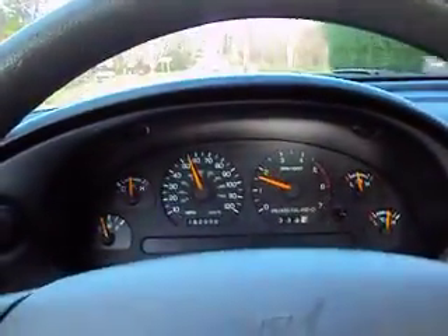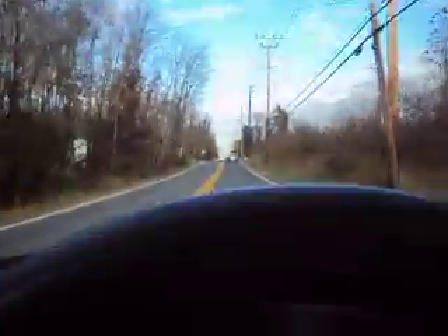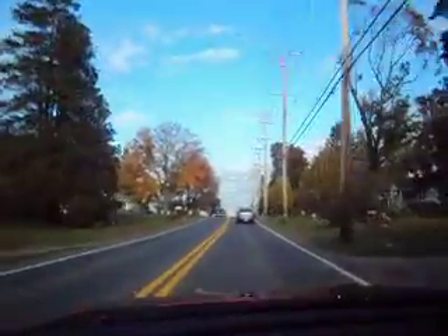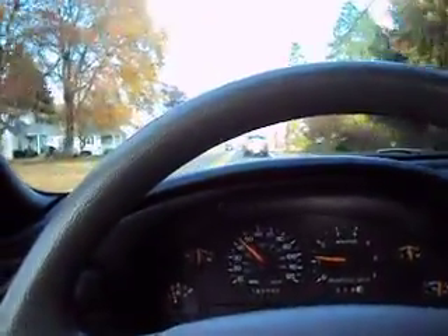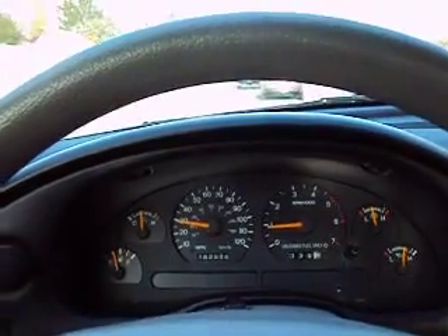A nice sporty little gas saver — there's all the gears. So if you're looking for a cheap, clean, little sporty car, good on gas, great for a kid or anybody else, buy this sporty little Mustang here.